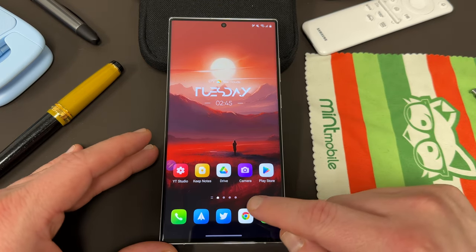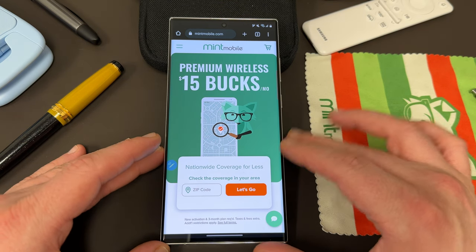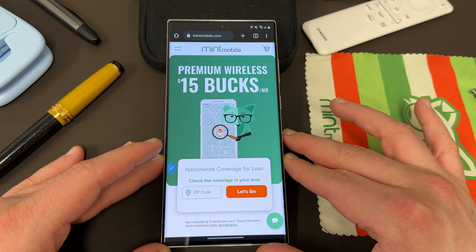Before we do, I want to remind you guys that if you're interested in switching your wireless provider and getting some premium wireless starting at just $15 a month, you can do so with my partners over at Mint Mobile.